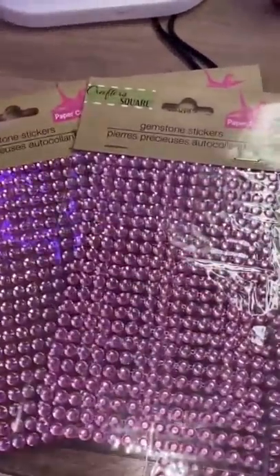Honestly I think it's really cute except for the design down here — that's kind of ugly, so it's getting covered. The gems were also from the Dollar Tree and I'm gonna try to use this to stick them on.